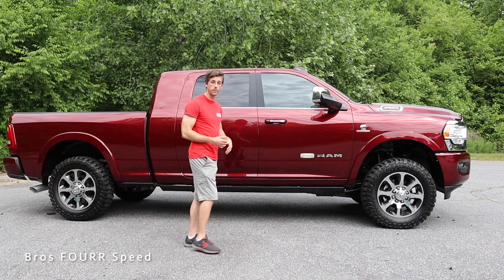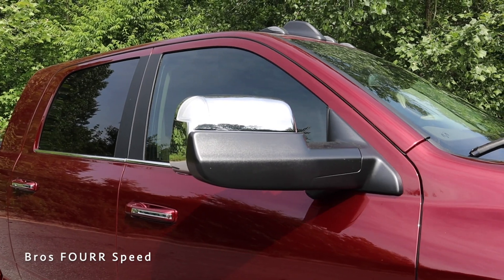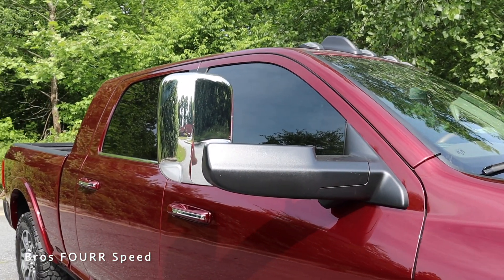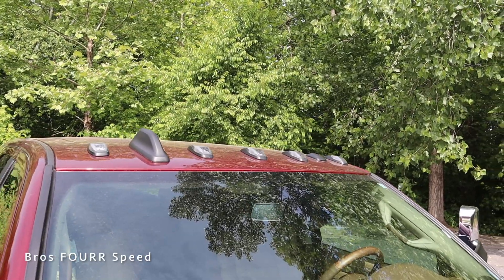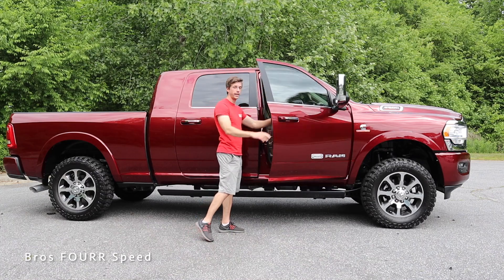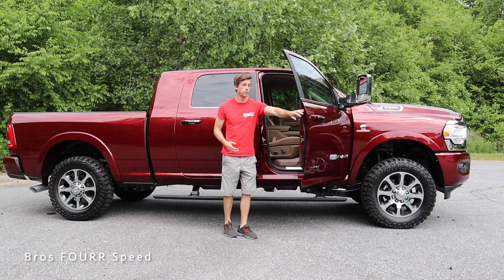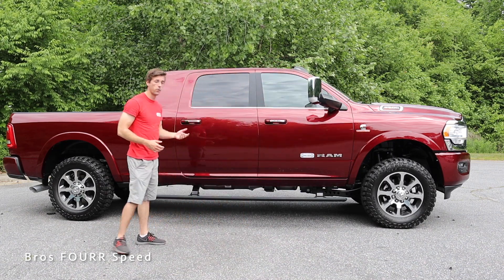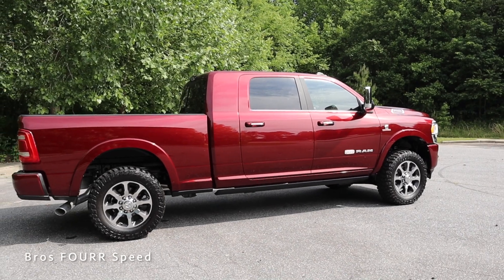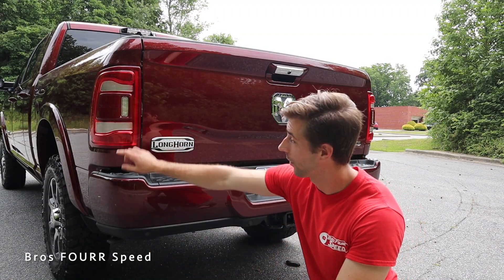There's a lot of chrome on the exterior, including on the side mirrors which fold up to help when towing. You can also see the side cameras — I'll show that system later. Up on the roof there's a shark fin antenna along with some extra lights. Being such a large truck, you need an easy way to enter and exit, so there are deployable side steps that go down when you open the door and fold up when you close it. In the lower section of the bed you'll notice the side exit exhaust.